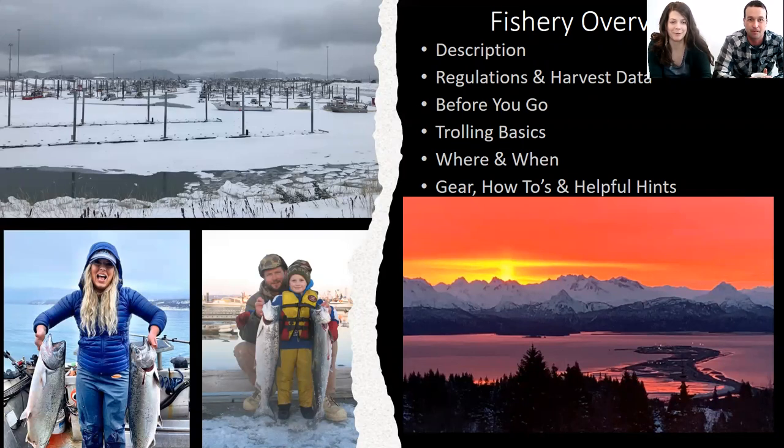Just to give you a quick look at what we're going to talk about — we'll try to talk to you as fishermen and keep this pretty casual, but it's still a presentation. We've got a description of the fishery, some harvest data, things to think about before you go, basics of how to actually do it, some spots to troll and when is best to go there, and then we're going to get out some of our gear at the end and go over it with you.